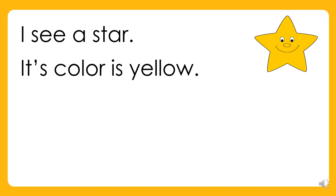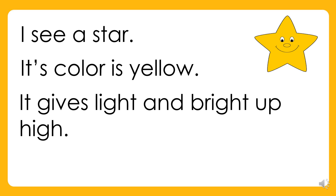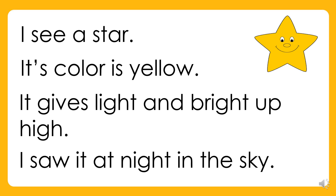Again. I see a star. Its color is yellow. It gives light and bright up high. I saw it at night in the sky. Your turn!